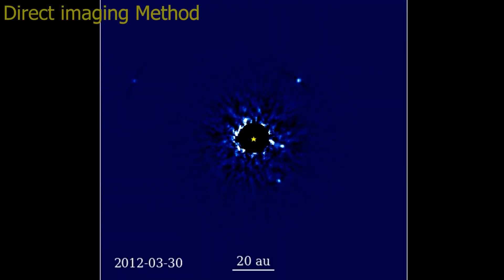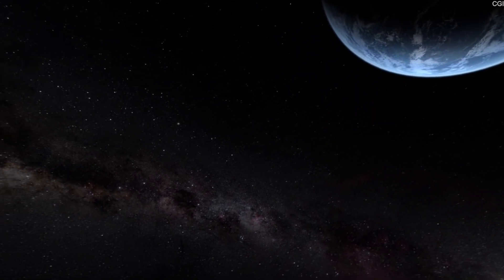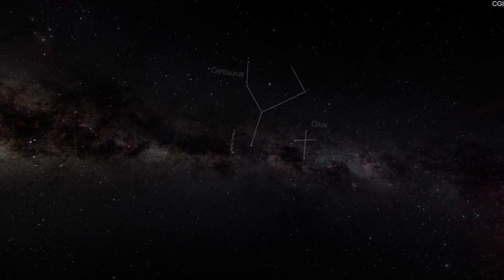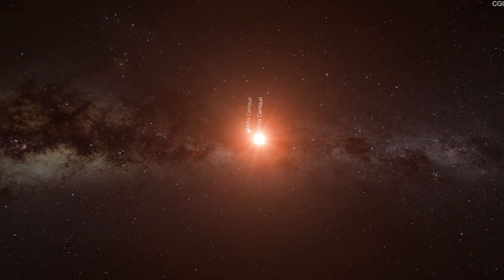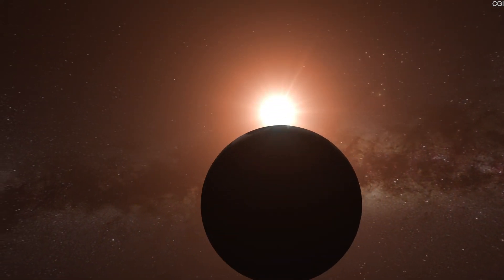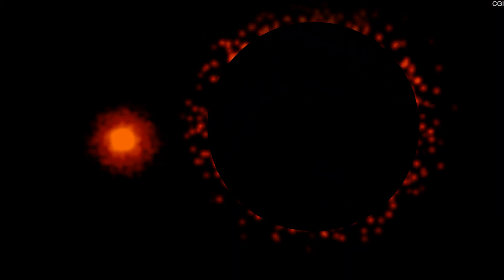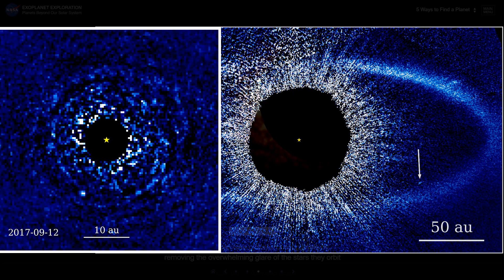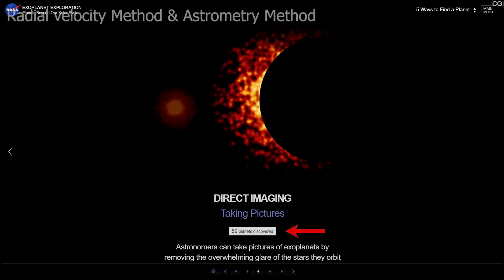Direct Imaging Method — as the name suggests, in this method we take the image of the exoplanet. The main challenge is the distance. Though we can take images of stars light-years away, capturing the picture of a planet orbiting the same star is nearly impossible. To see the planet, scientists block the starlight artificially, because normally the strong light of a star outshines the dark planet. Due to this difficulty, the total number of discovered exoplanets by this method is only 69.